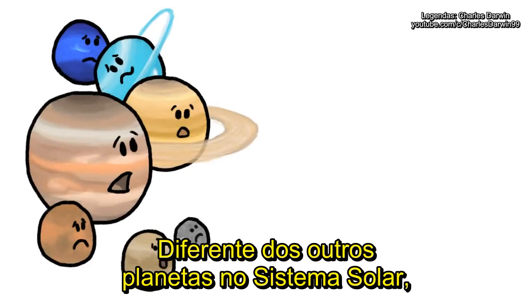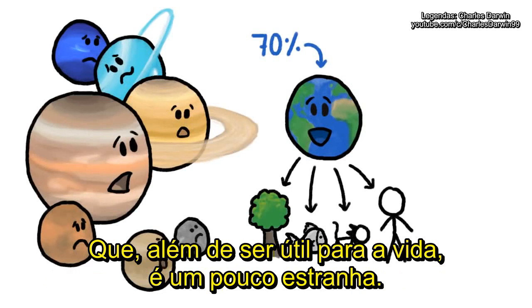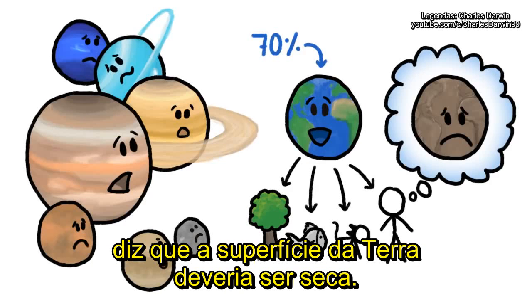Unlike every other planet in our solar system, Earth's surface is 70% liquid water, which while useful for life, is also kind of weird — because everything we know about how and when our planet formed says Earth's surface should be bone dry.